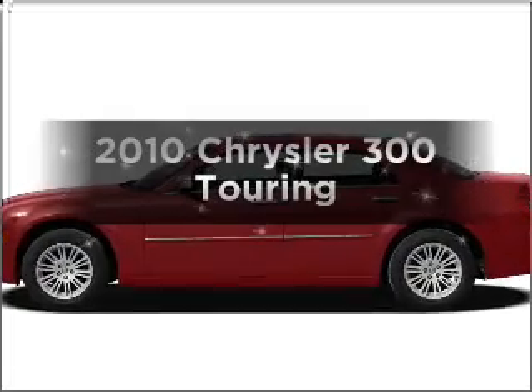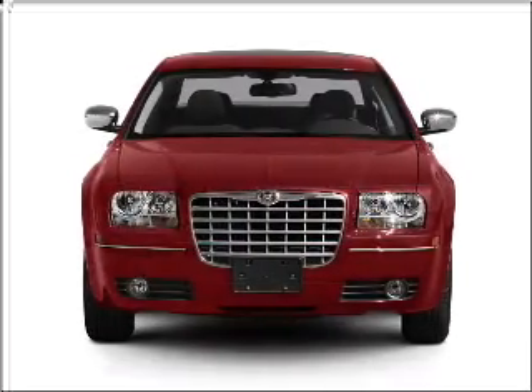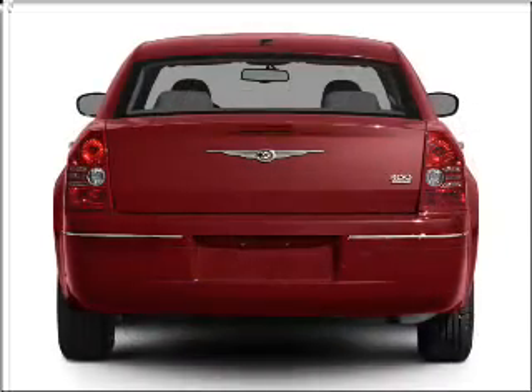Presenting the 2010 Chrysler 300. Travel the roads in style and comfort in this great vehicle, with a solid 6-cylinder engine that responds smoothly to its automatic transmission.